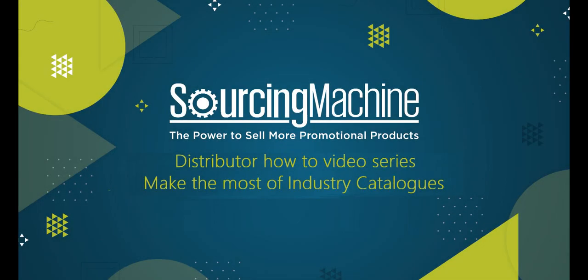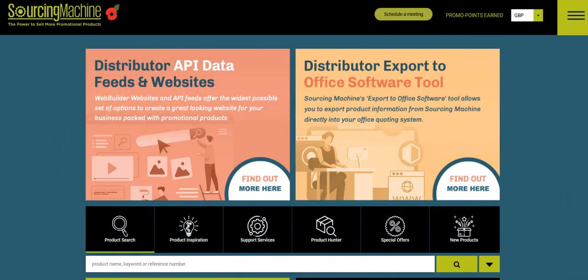Welcome to Sourcing Machines Industry Catalogues. We've put together a set of catalogues that you can send to your customers at any time.